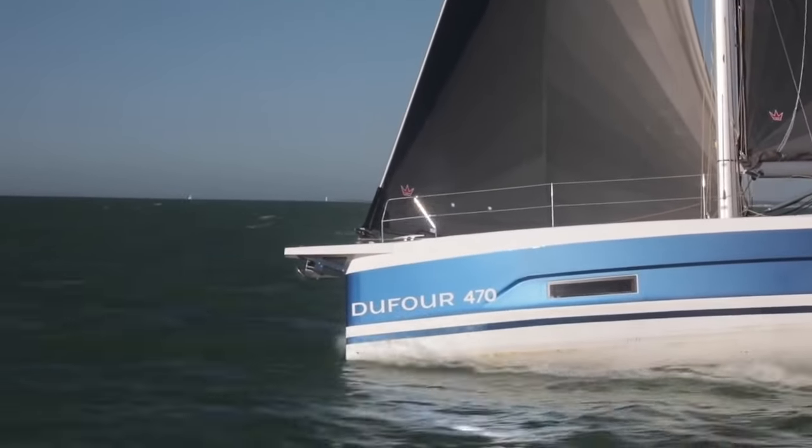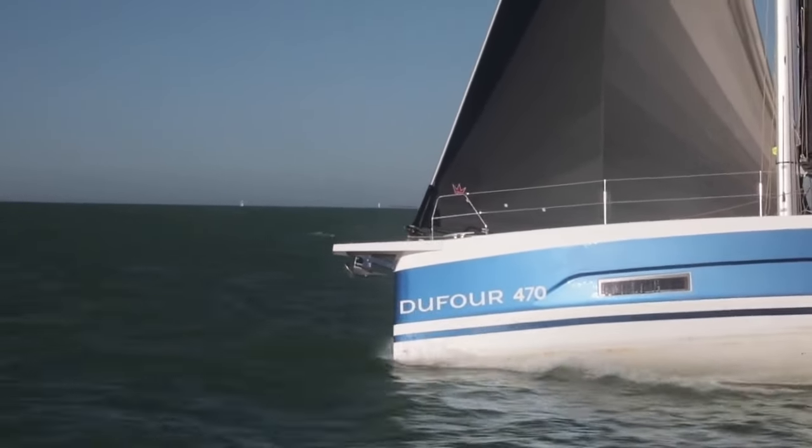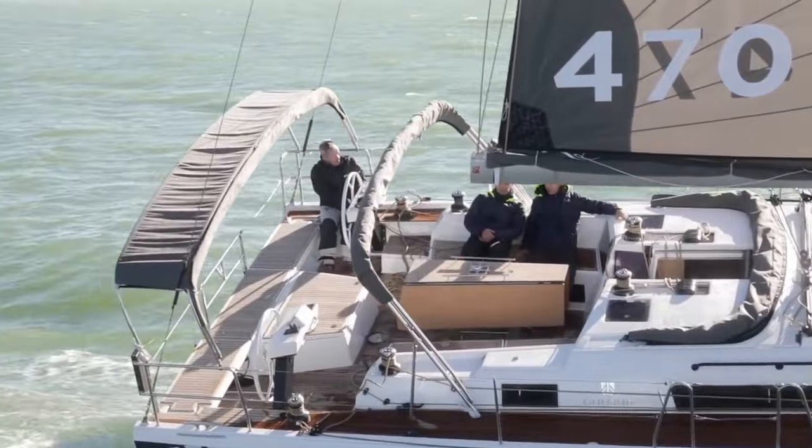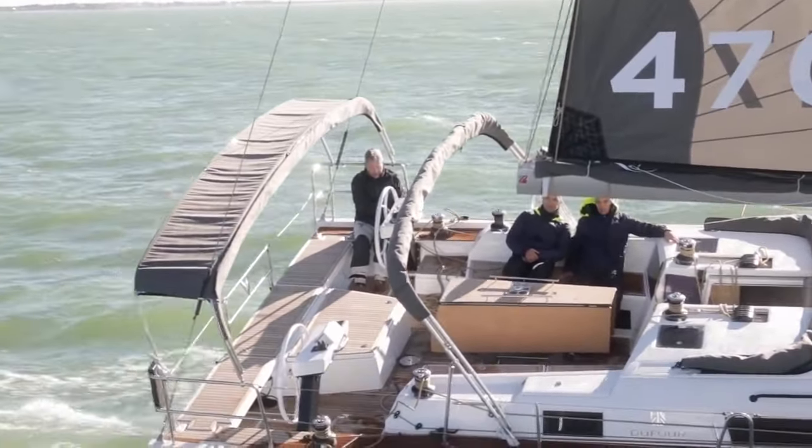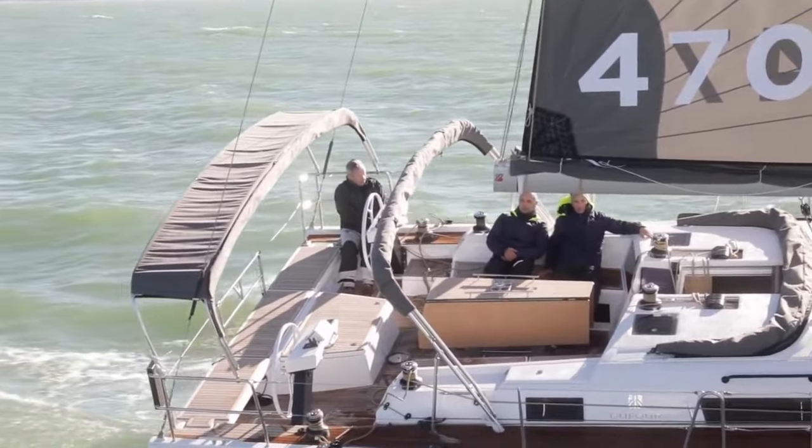Just a quick hi, we're at the Dufour stand and we're going to have a look at the brand new 2024 Dufour 470.